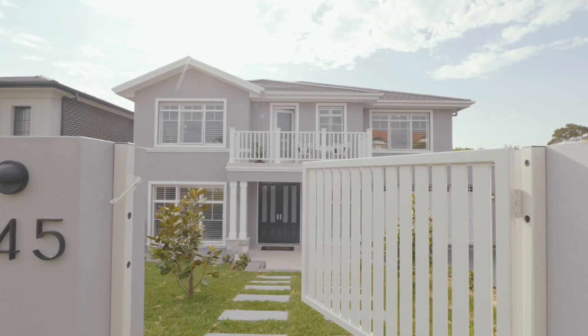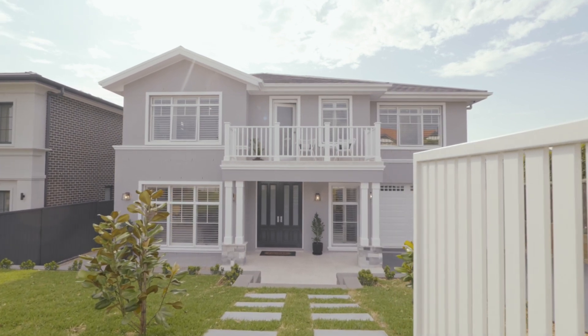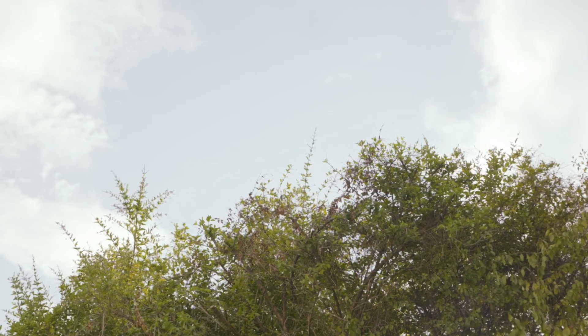It's here in this quiet family pocket of West Pennant Hills that your family will come to discover something really special. Here you'll enjoy tree-lined views of the established area and no flow-through traffic.